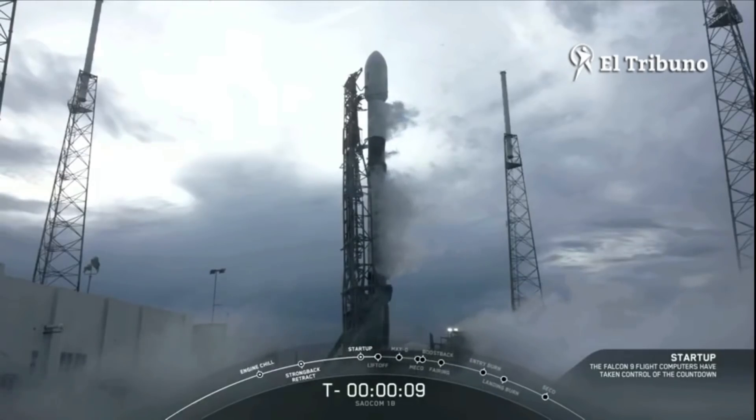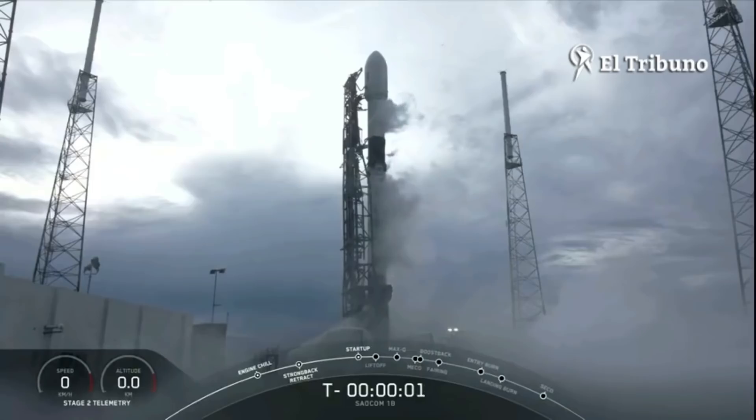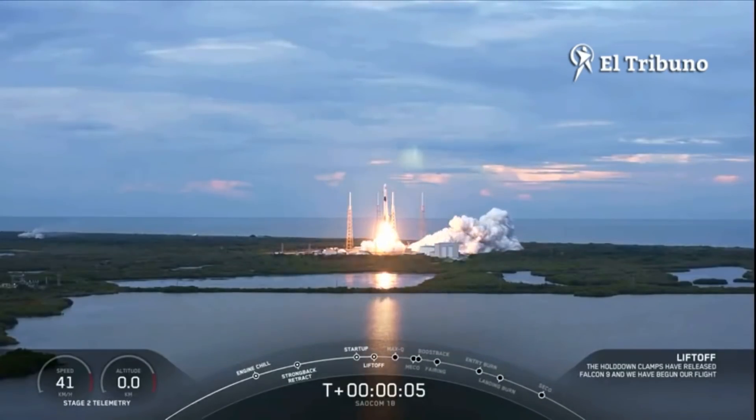10, 9, 8, 7, 6, 5, 4, 3, 2, 1, 0 — Ignition and liftoff of Falcon's first East Coast Polar Launch.